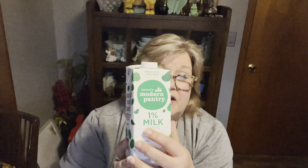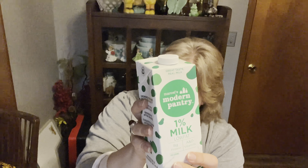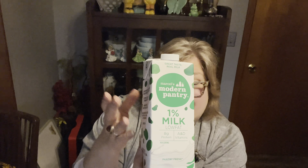They did have the Modern Pantry — I want to say this is Target brand — shelf-stable milk. They had 2% and whole milk, but the 1% had the longest shelf life, good until January 22nd of 2024. I just like keeping these in my pantry because you never know when you're going to need some milk. So I grabbed one of these just to keep in my pantry since it's shelf stable.